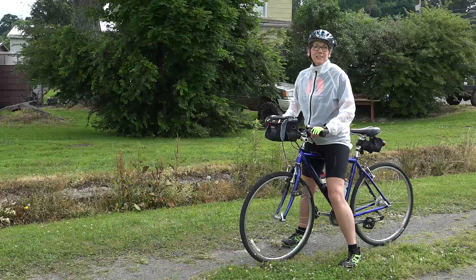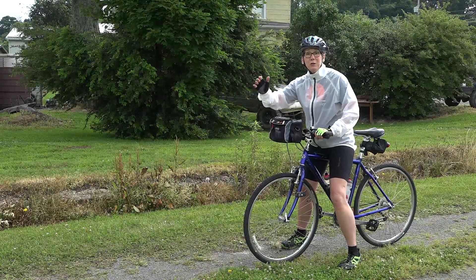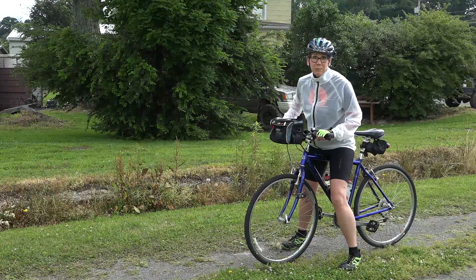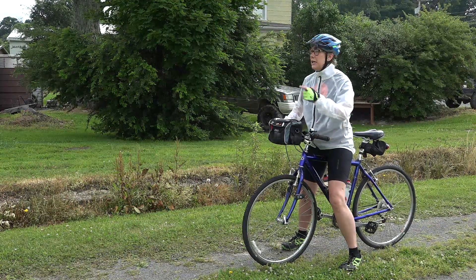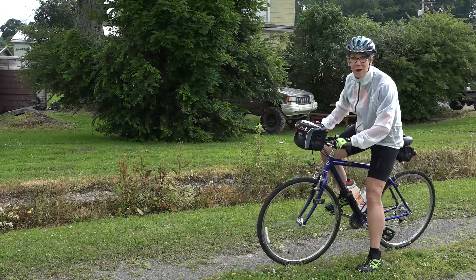From here at Reidsville, the Deckers Creek Trail is about 19 miles down to Morgantown. We're going to lose about a thousand feet in elevation and it's supposed to be really pretty. I can't wait to see it. I think it's going to rain on us, but we're going to ride it anyway. Let's go.